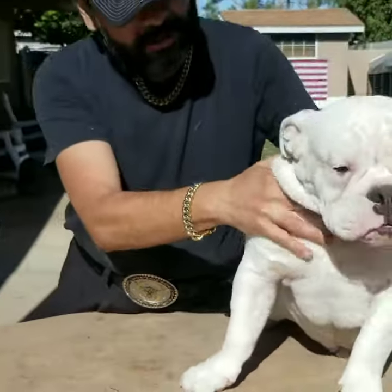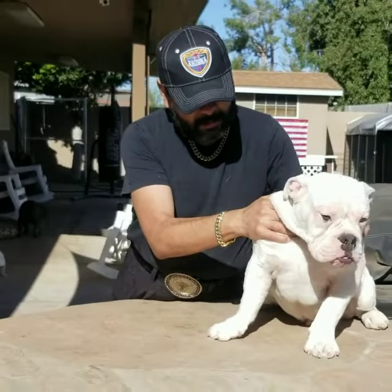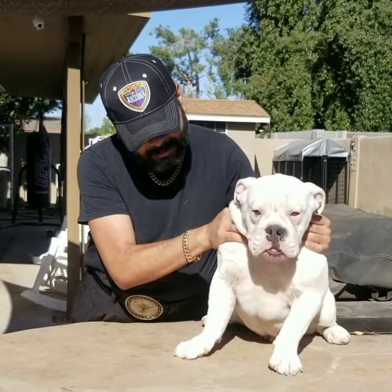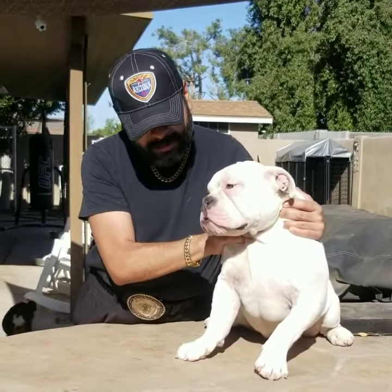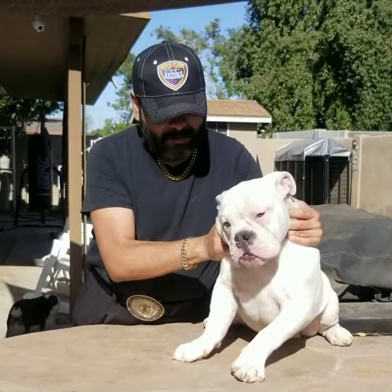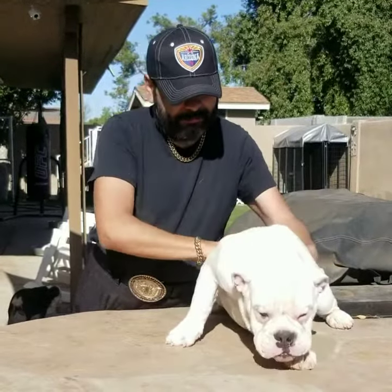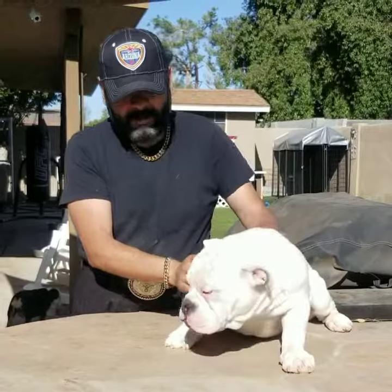Very well disposition. He's getting DNA tested so we know exactly what he carries and what he doesn't. But his temperament, his demeanor is excellent. And again, for being in his lanky stage, he's looking awesome. This is just part of the future here at Arizona Old English Bulldogs. Major. Good boy. Alright guys.